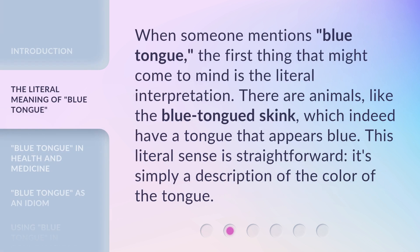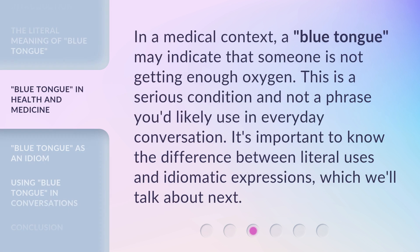When someone mentions blue tongue, the first thing that might come to mind is the literal interpretation. There are animals, like the blue-tongued skink, which indeed have a tongue that appears blue. This literal sense is straightforward — it's simply a description of the color of the tongue. In a medical context, a blue tongue may indicate that someone is not getting enough oxygen. This is a serious condition and not a phrase you'd likely use in everyday conversation. It's important to know the difference between literal uses and idiomatic expressions, which we'll talk about next.